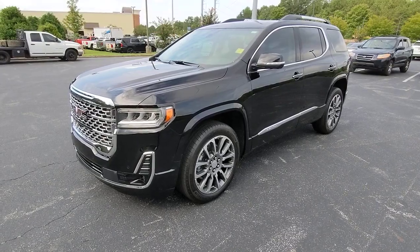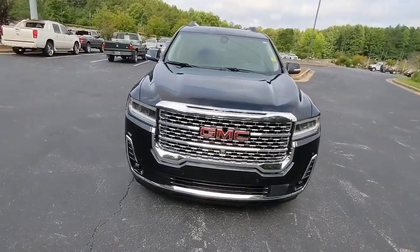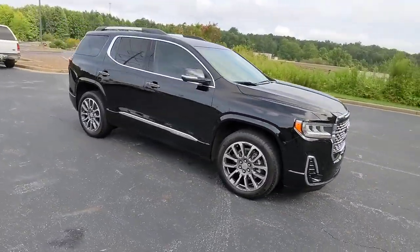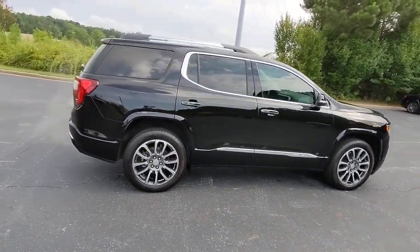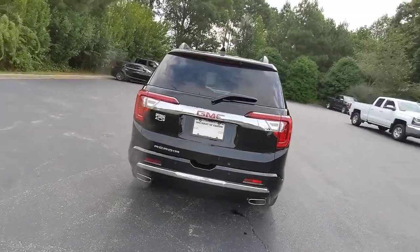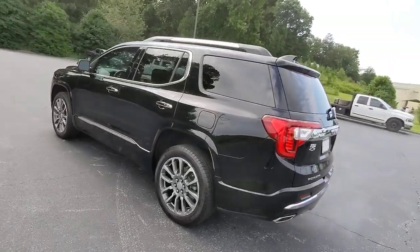You will be amazed by this 2021 GMC Acadia with less than 40,000 miles on the odometer. This vehicle stands out from the rest. Enjoy the journey in comfort and security in this well-equipped Acadia — spacious, smooth riding, and loaded with desirable passenger amenities and safety features. This family-focused vehicle has your back.